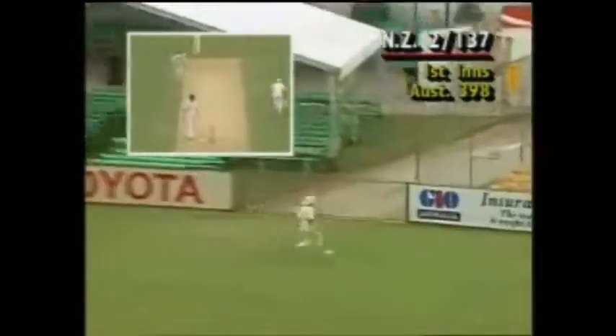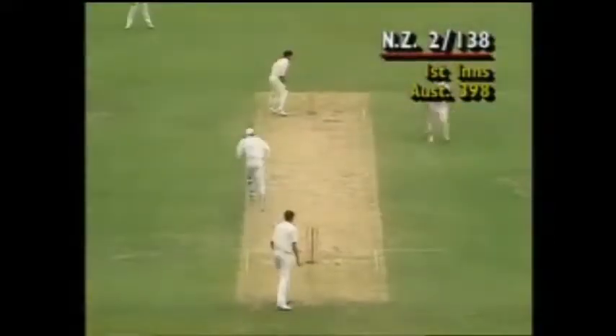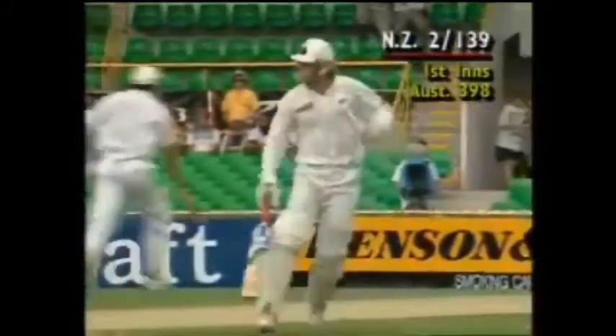That's the way to do it — pulled it away. Down the hill, they have to run them. Just stopped a little too inside the fence. Surely he's got to get four here. He's struggling, really struggling — Martin Crowe.